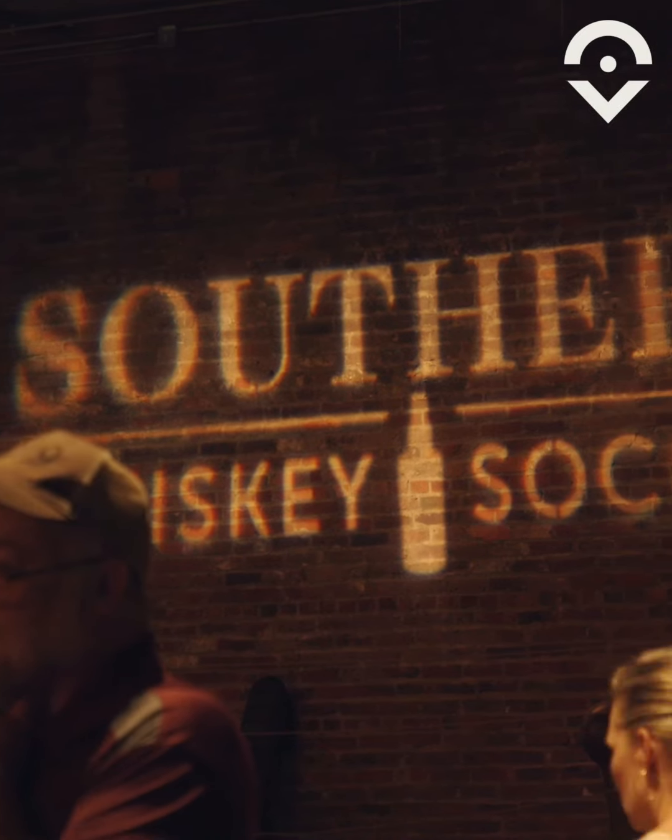This is Lindsay Nance with 615 Insider, and we have a very special episode for you today. We're in downtown Franklin at The Factory for Southern Whiskey Society.